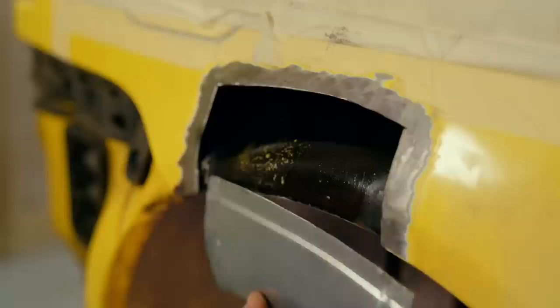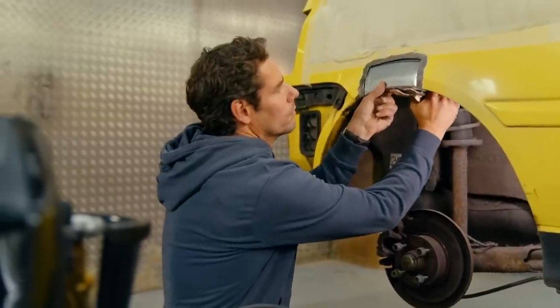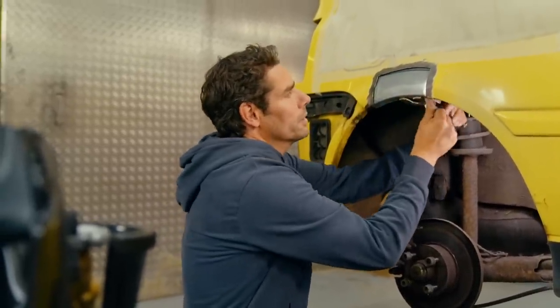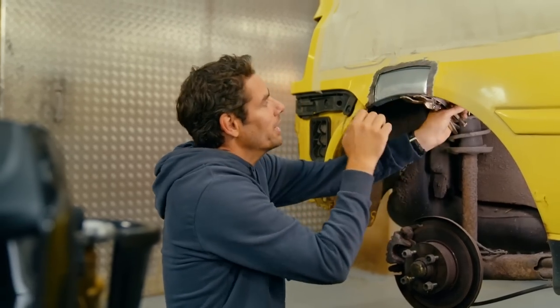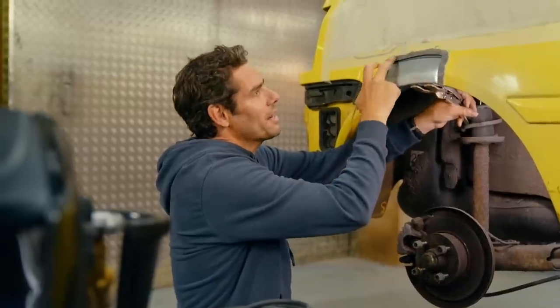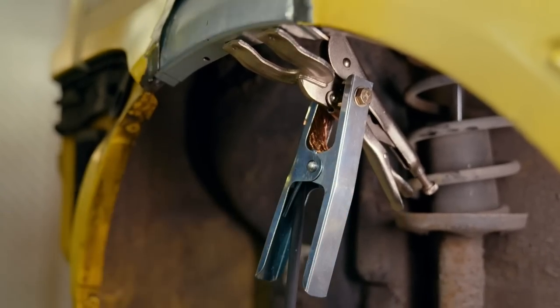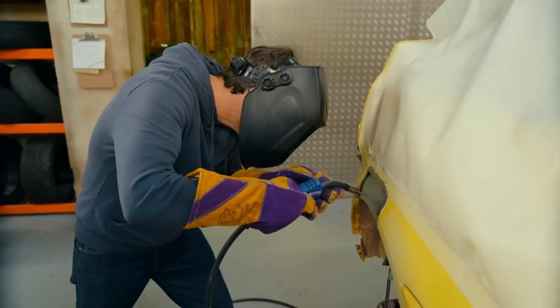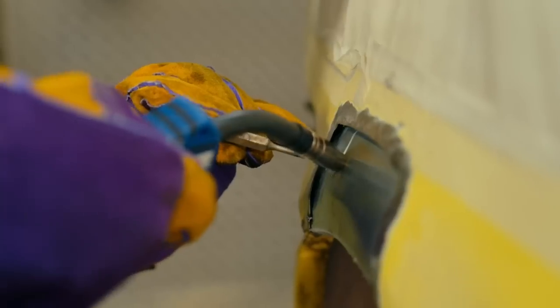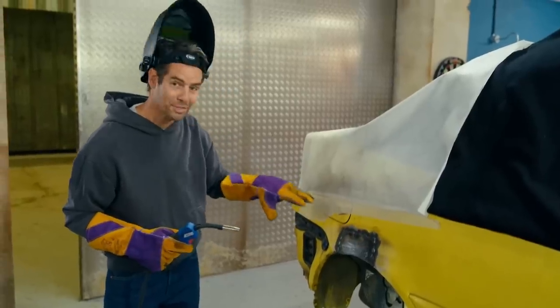The stepped edge created by the bead roller ensures the replacement panel sits snugly into the gap I cut out of the Golf. With the piece clamped in position from behind, I get the welder out, tack it in the corners to hold it in position, then apply a series of tacks all the way around spaced about 15–20 millimetres apart. And that's this side of the car now completely rust free.